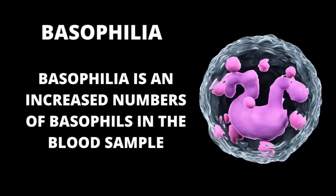In simpler terms, basophilia is an increased number of basophils in the blood sample. You can diagnose basophilia when, after evaluating the complete blood count, you find that the pet is suffering from an increased amount of basophils.